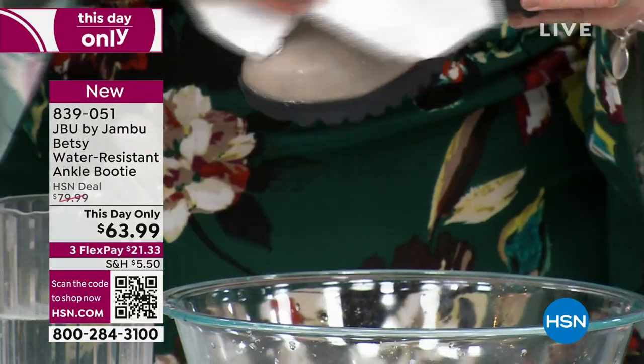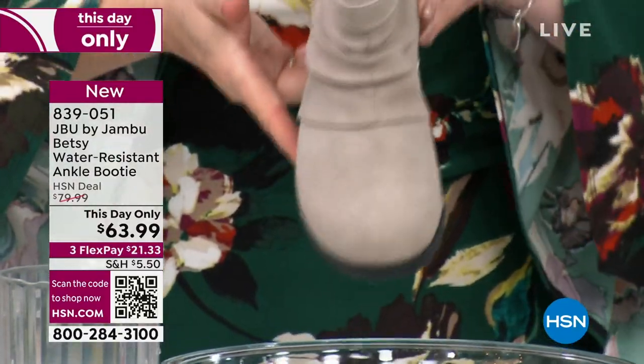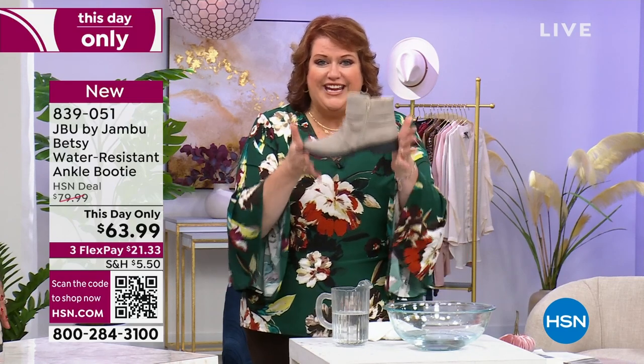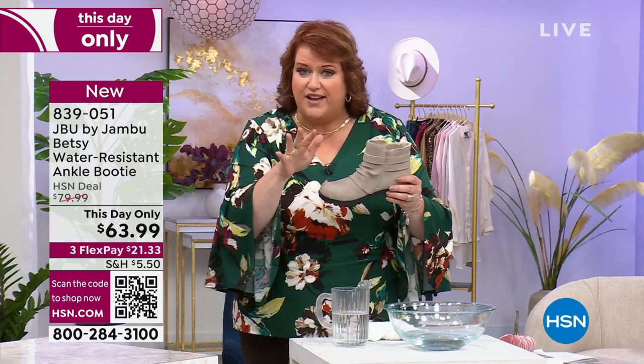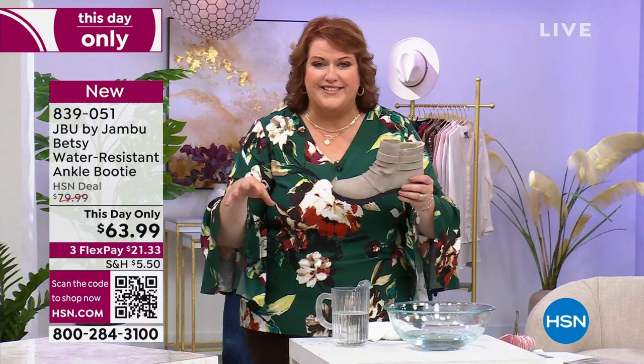Now what do you do? You take that soft cloth, you just wipe it, and there you go. That's what makes this so great — it's the function. Part of our DNA at Jambu: fit, function, fashion. Those three things we have to hit with our shoes or our boots, and then we know it's a winner. We've got the fit on this. You're going to order true to size. We open up the sizes for everyone, whether it's medium or wide widths.